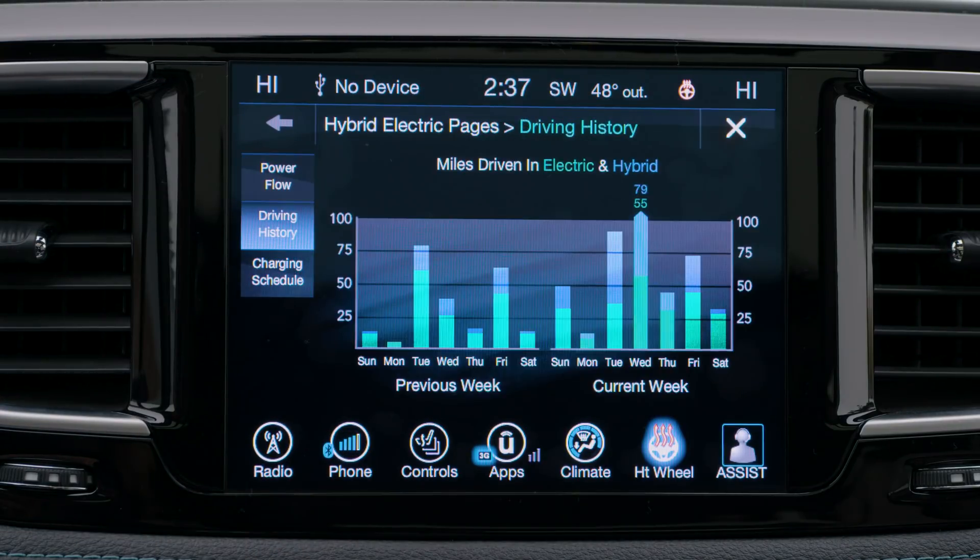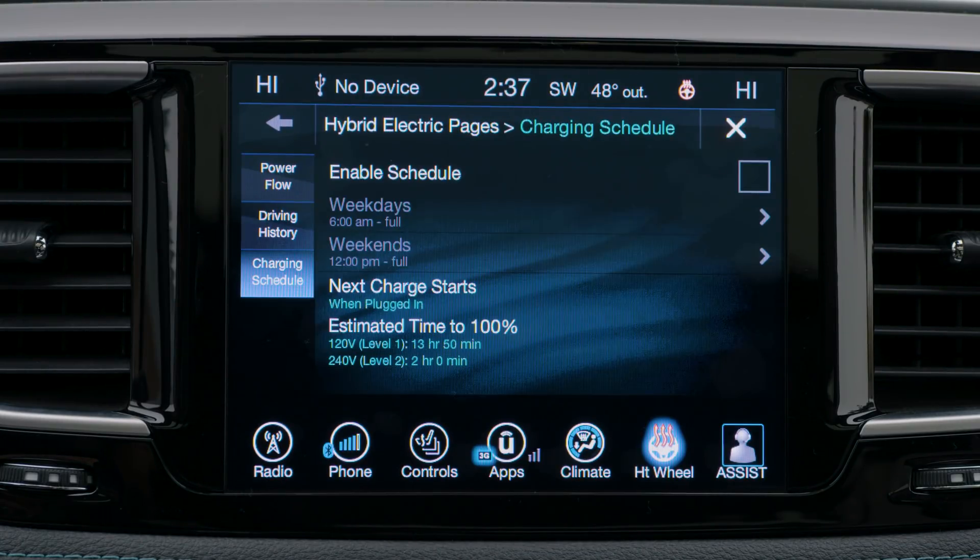The Uconnect Hybrid electric screens within the 8.4-inch Uconnect radio allow you to see the vehicle's power flow, understand your two-week driving history to see miles driven in electric and hybrid modes, and set up a charging schedule to take advantage of off-peak energy rates.